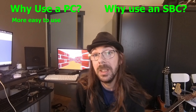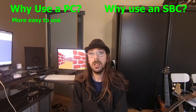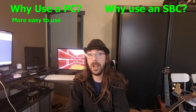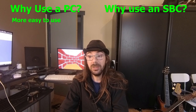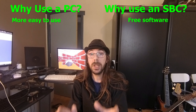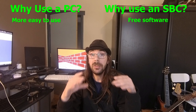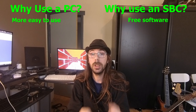So why would you not use an SBC instead of an x86 PC? There is a simple answer: simplicity. It is easy to work with an x86 PC — everything has been made for you, you pay for everything. With SBCs you don't have to pay for software, but the software isn't finished yet and you have to do a lot yourself to make it work as you want.